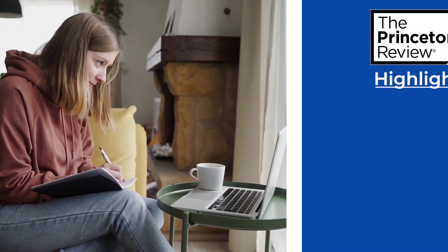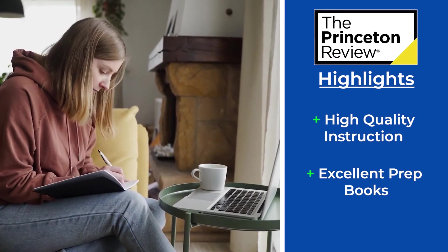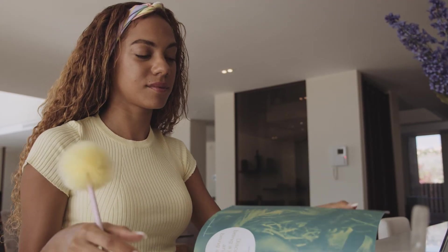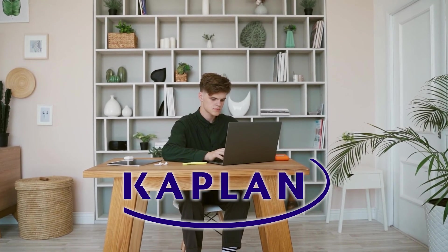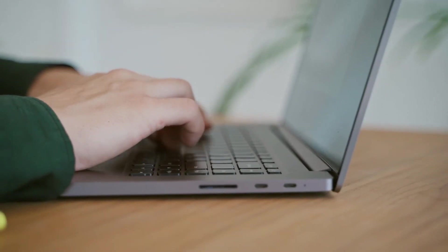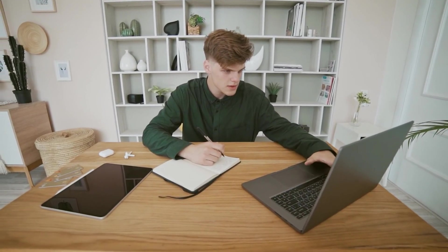And then with Princeton, the two key takeaways are stellar live online instruction and top-notch prep books. If you're the type of student who needs live instruction to stay on track and motivated, and you prefer prep books over digital materials, then Princeton is likely going to be the way to go. And then there's Kaplan — like I said earlier, I see Kaplan more as a safe choice for your MCAT prep. They do just about everything well, but ultimately I consider them more of a 1B option compared to Blueprint and Princeton.